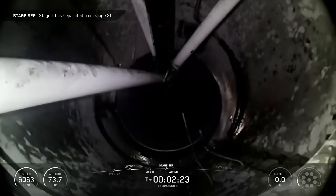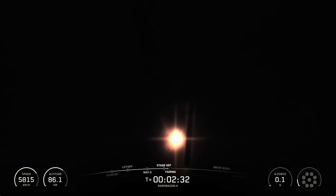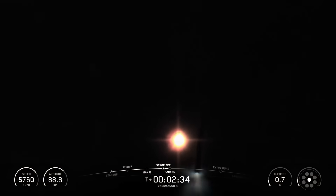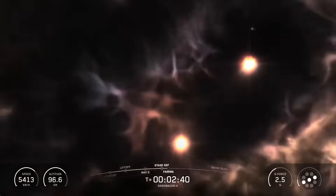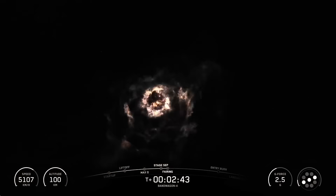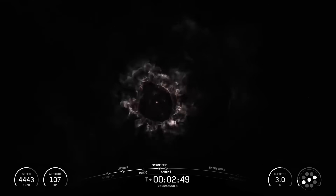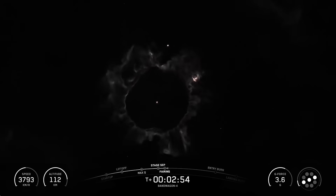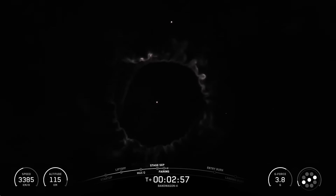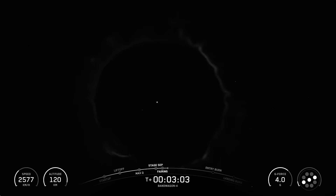Stage 1 boostback start-up. Fairing separation confirmed. And there we heard those events happen back-to-back: main engine cutoff, stage separation, stage 1 flip, second engine start 1, the start of the boostback burn on the first stage, and fairing separation.